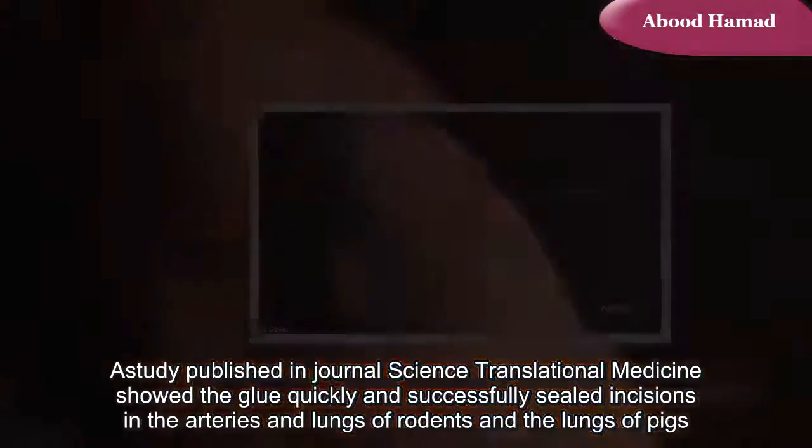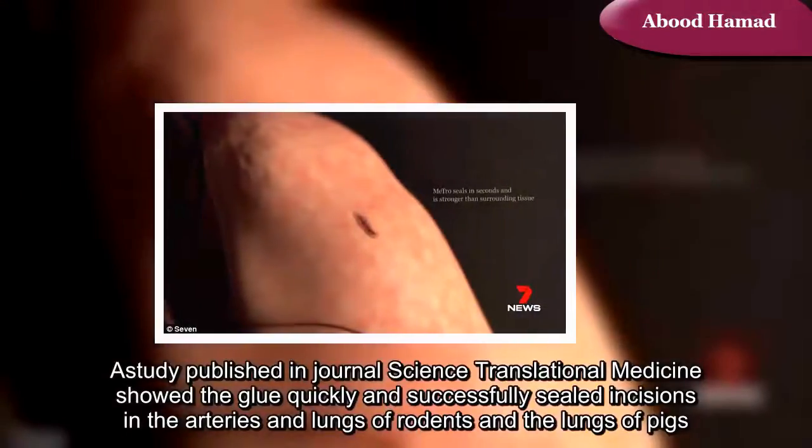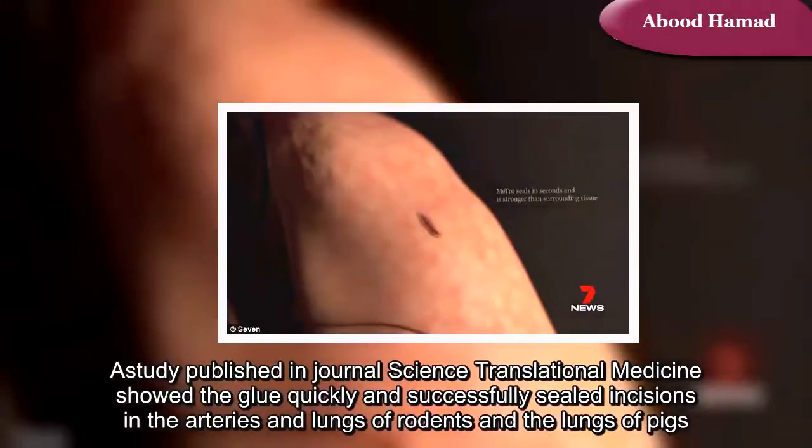A study published in the journal Science Translational Medicine shows the glue quickly and successfully sealed incisions in the arteries and lungs of rodents and the lungs of pigs.